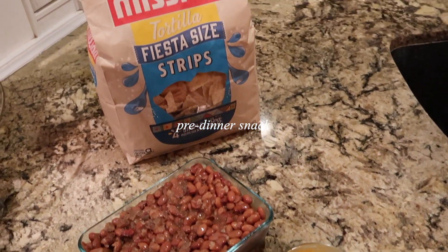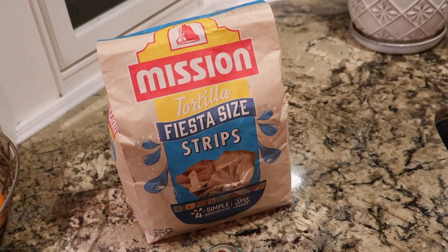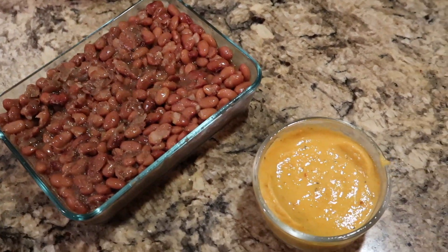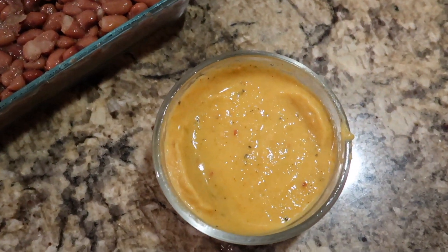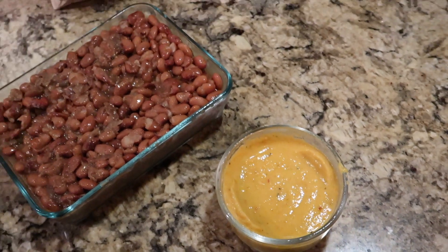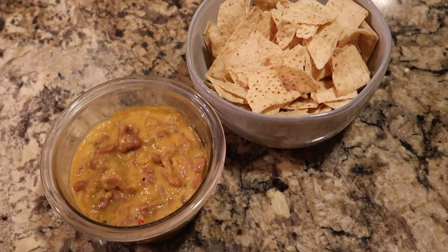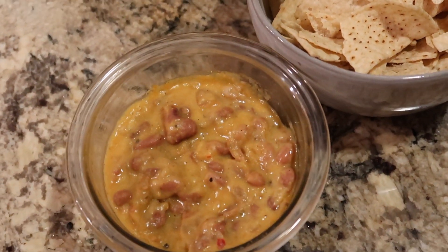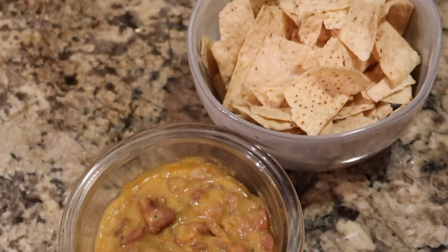Making a little pre-dinner snack: leftover beans from the Instant Pot mixed with a vegan queso I made on Sunday — I'll link that recipe below. I'm heating the beans and cheese together and eating it with tortilla chips. Oh my gosh, it is so delicious.